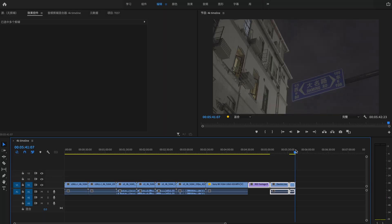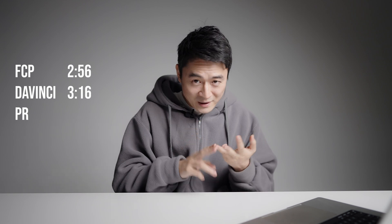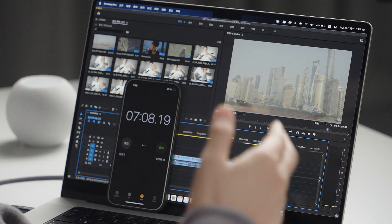Premiere Pro is still not optimized and it's really causing a slowdown in terms of playback. We just got a crash — let's restart and do it again. Final Cut Pro finished in 2 minutes and 56 seconds. DaVinci finished at 3 minutes and 16 seconds. Premiere Pro finished at 7 minutes and 8 seconds — longer than the footage itself, and more than double the previous two programs. This is the least optimized.